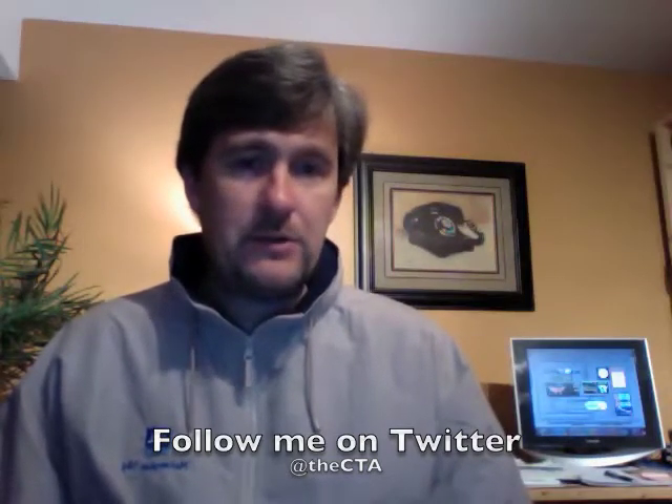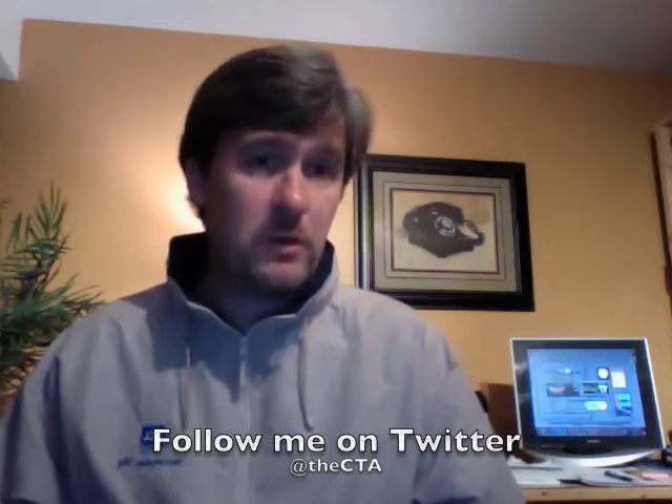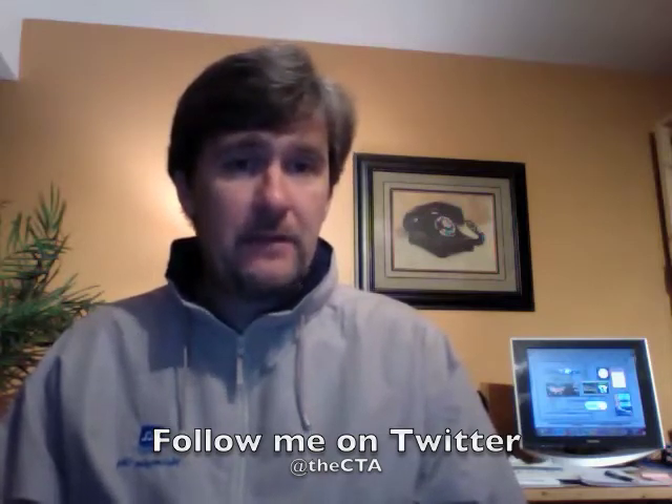Hey everyone, welcome back to our series on Cruise Vacation 101. Here we are today at Part 4. Just to recap where we're at, we've discussed the steps that somebody needs to go through in order to plan the perfect cruise vacation. The first step was deciding how long a vacation you want to go on — that was Part 1 — which was then linked to Part 2, which dealt with the when and the where, and I showed how those decisions can all be linked together.